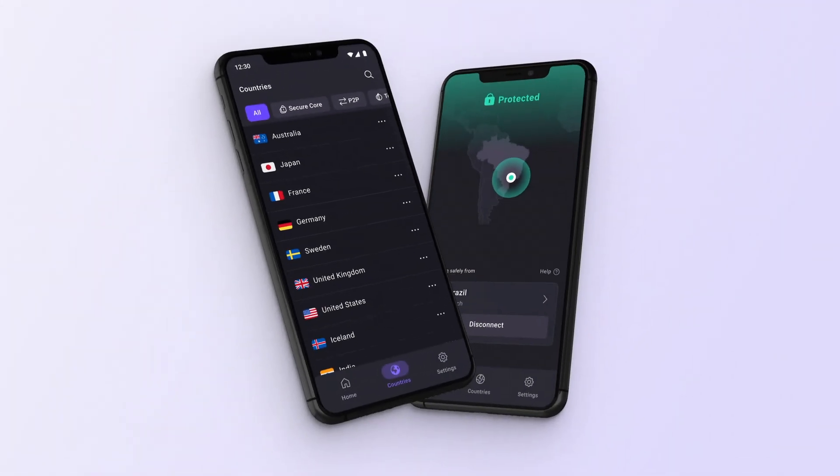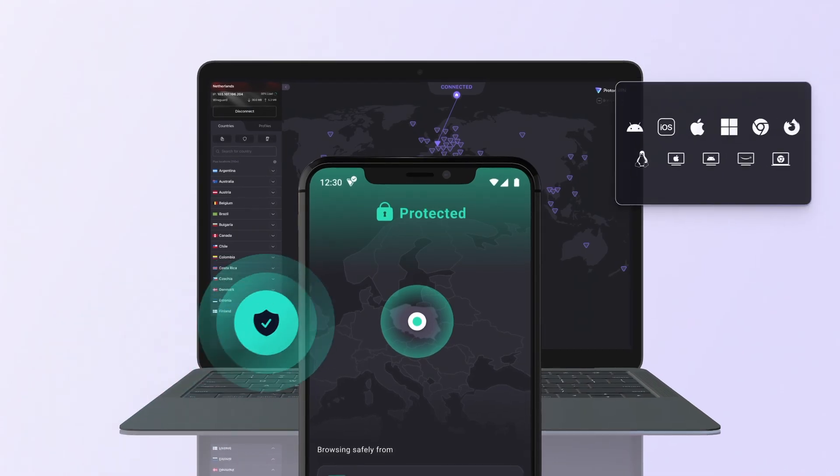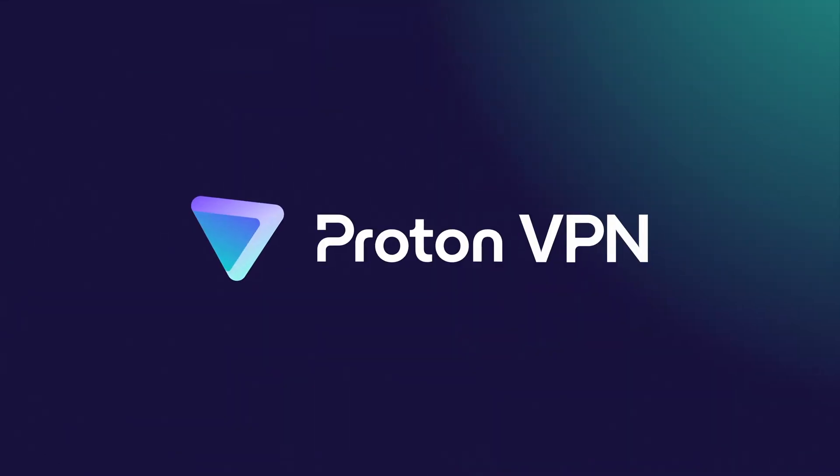Ever hit a roadblock when you're trying to stream your favorite show? Happens all the time, but ProtonVPN has your back. So let's explore the platform and learn about connecting to ProtonVPN, choosing the best server, and getting the speeds you need to access content while staying secure.